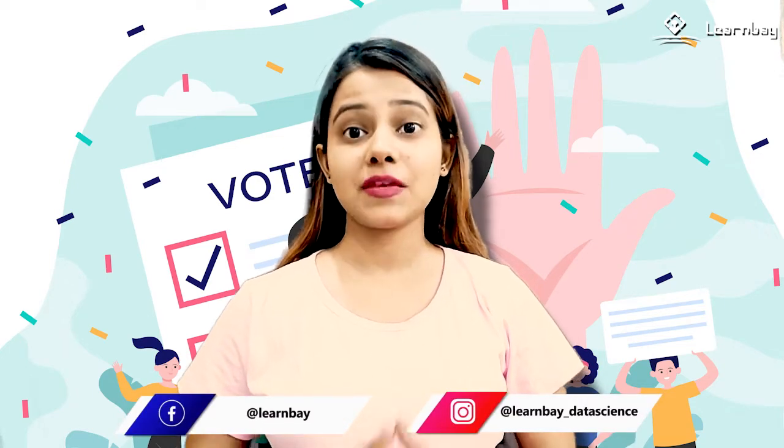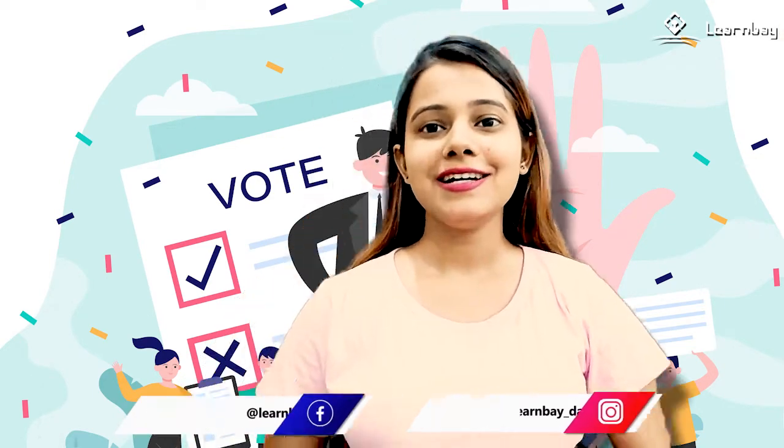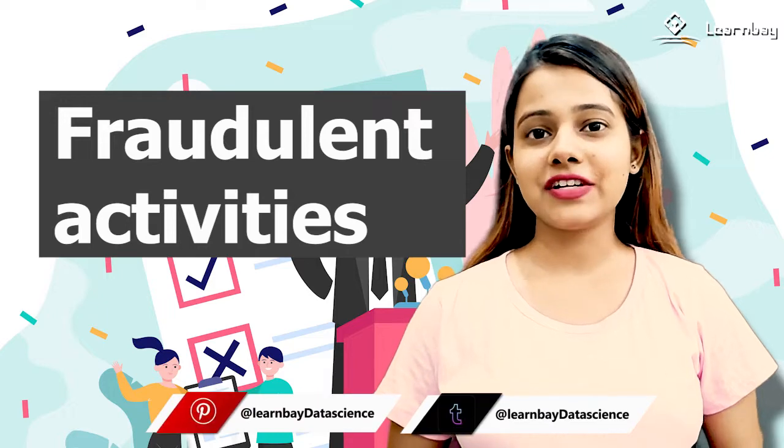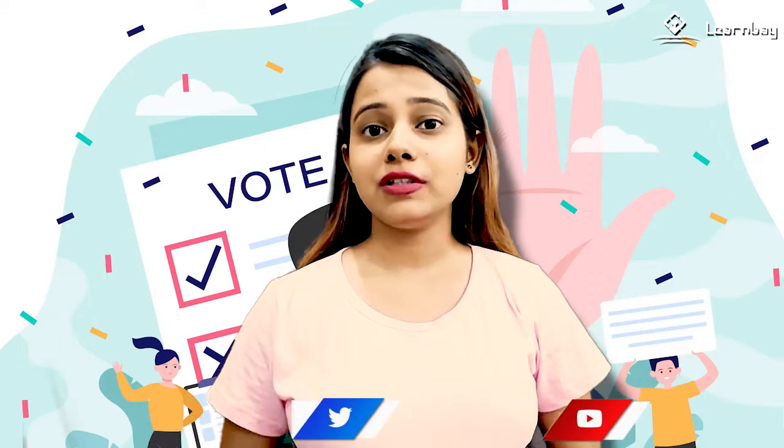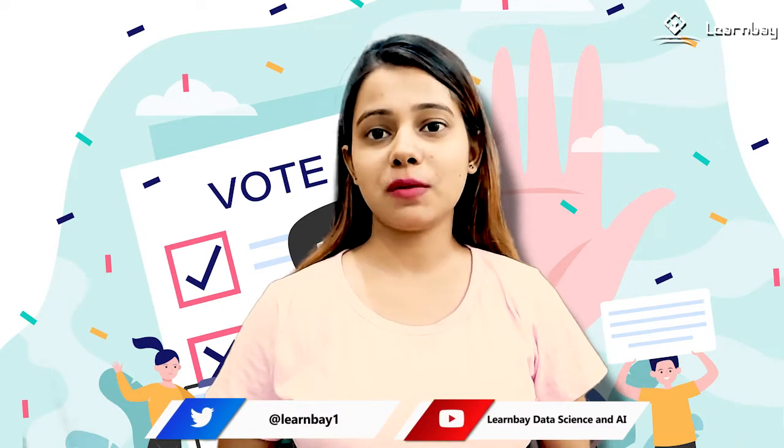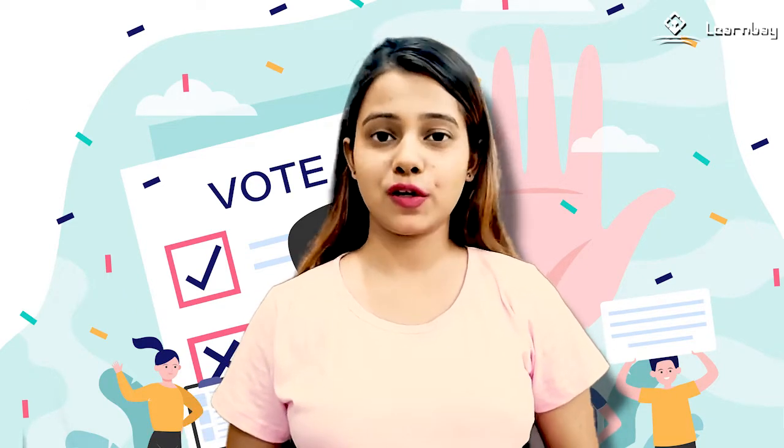Hello, this is your host Pratishtha. I hope you are doing good. Today, the video is about fraudulent activities that take place during the election. In order to win the election poll, there were various loopholes available for candidates to commit fraud before the technological revolution.